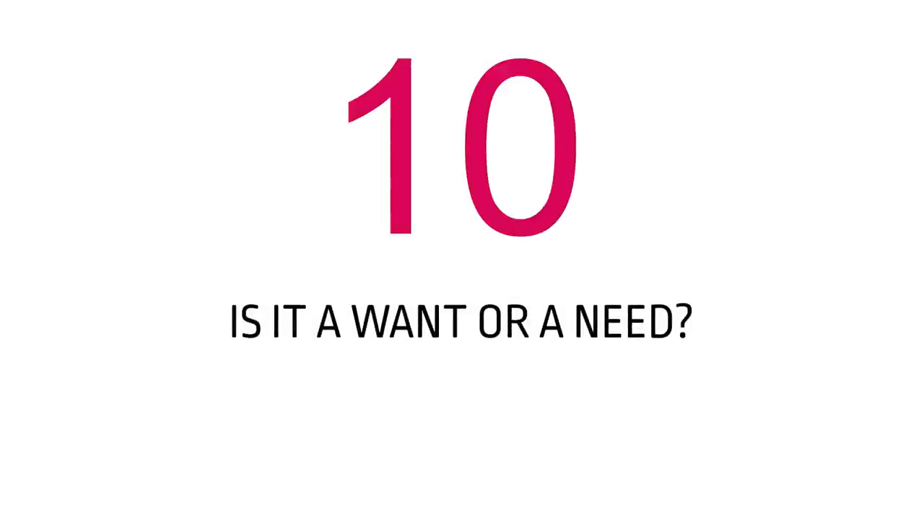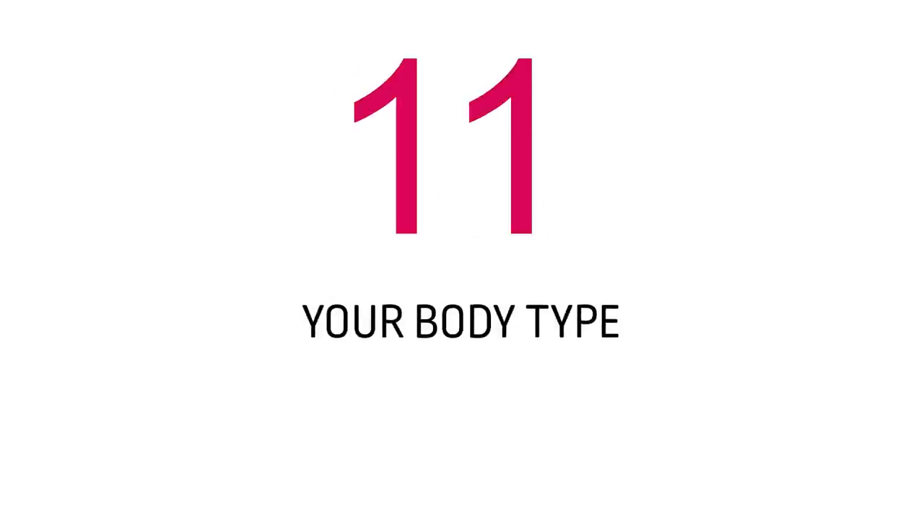Number nine: is it a want or is it a need? You might be in a financial position where it doesn't matter — you can just buy what you want, and that's perfectly okay. But somebody on a budget really needs to think: what gap will it fill, what purpose, or do I just want it? If you just want it and can't afford it, just leave it until next time so you're not putting yourself in debt and making life hard for yourself. If it's a want, just leave it there unless you have plenty of cash — that's a completely different story.